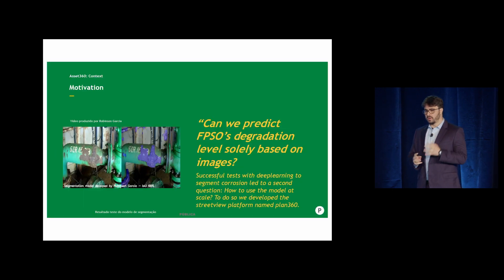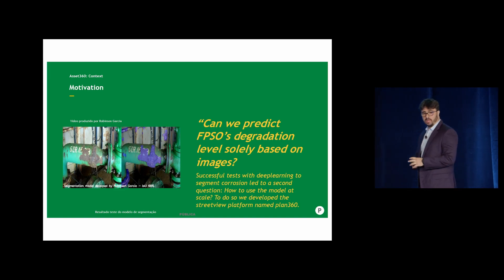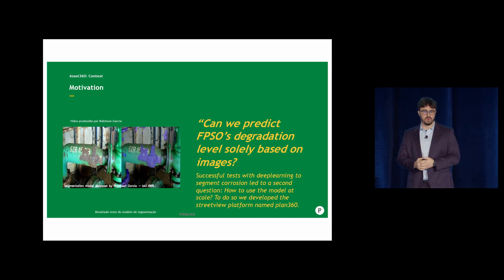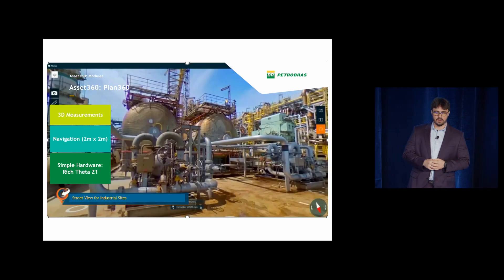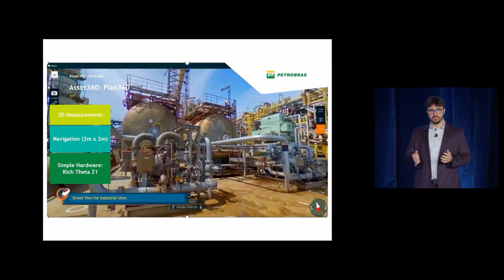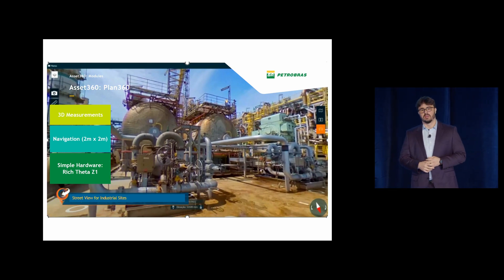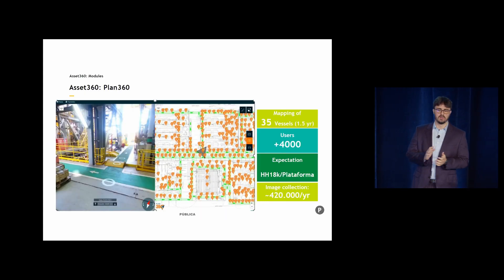When we started talking about machine learning back at Petrobras, we did some experiments with semantic segmentation. The results were great, but then we came with the question: how are we going to scale this? How are we going to serve this to people? How are we going to use this in our business process? So we developed with a partner a Street View-like solution that allows us to do 3D measurements, navigation, and only requires very simple hardware. This is an example of a partnership that we make to solve problems that we have, and it's a success.